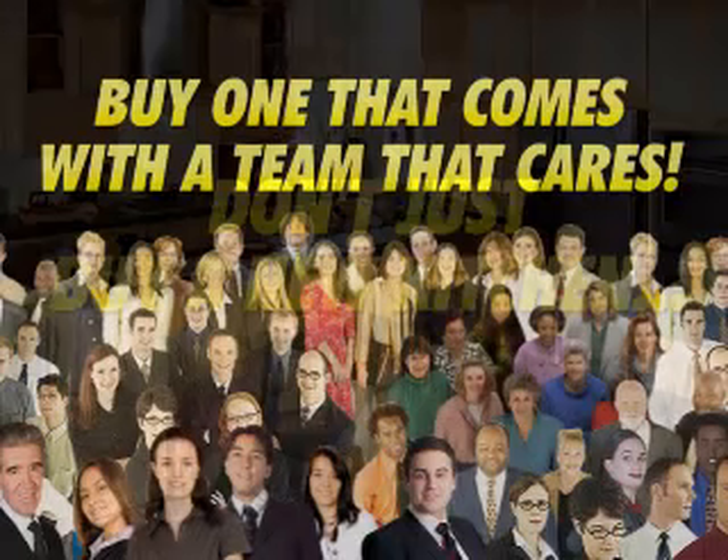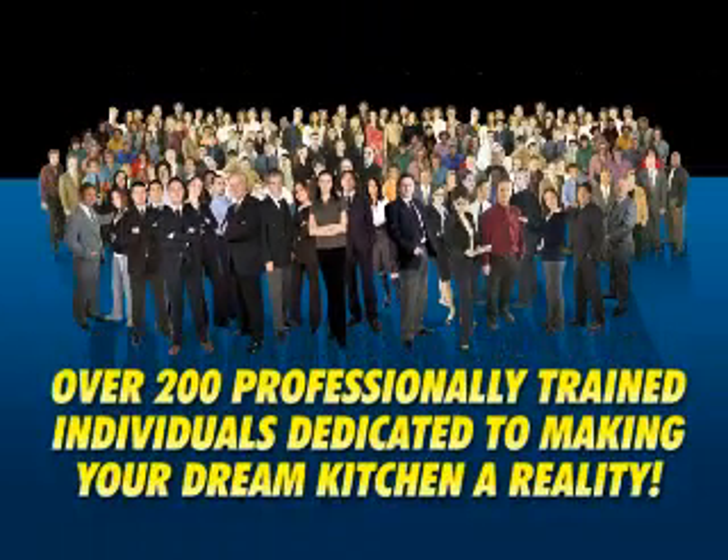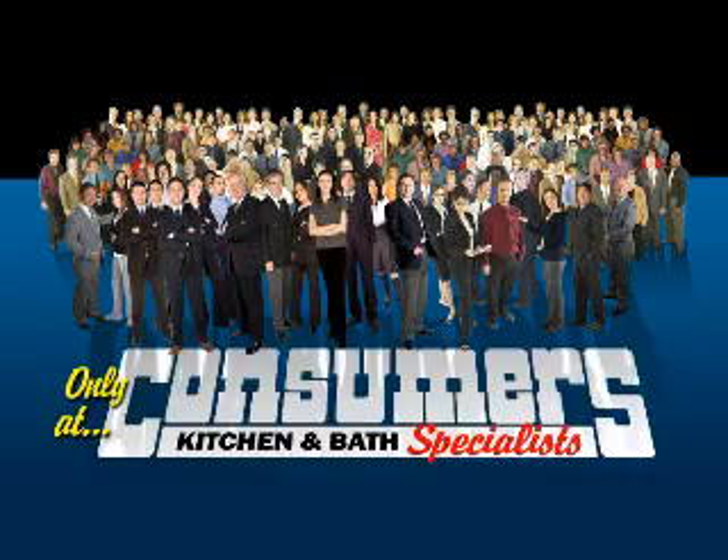Don't just buy a new kitchen — buy one that comes with a team that cares. Over 200 professionally trained individuals dedicated to making your dream kitchen a reality. Only at Consumers Kitchen and Bath Specialists.